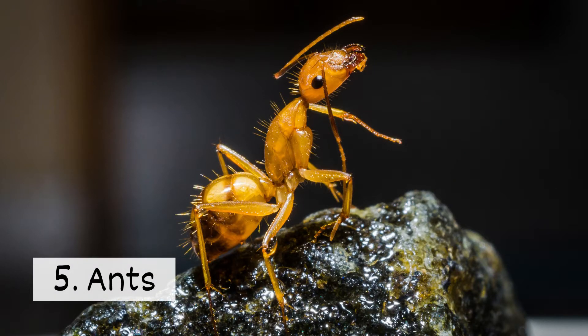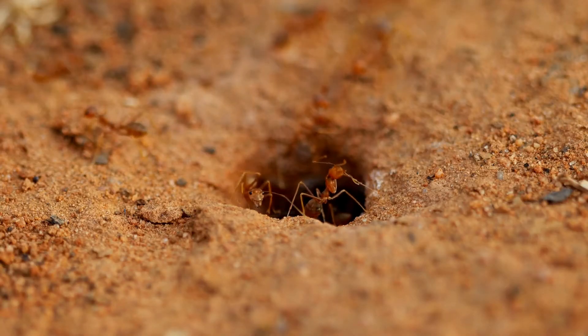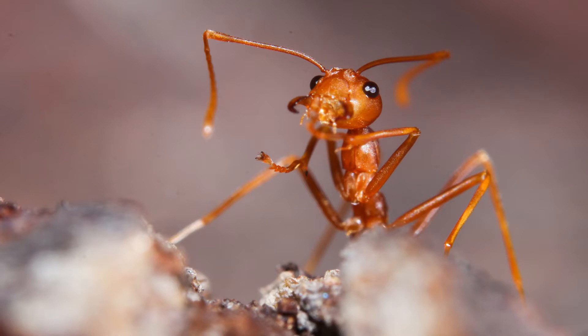5. Ants. A colony of ants can be a problem for pets. Some ants, like fire ants, can produce painful and itchy bites.